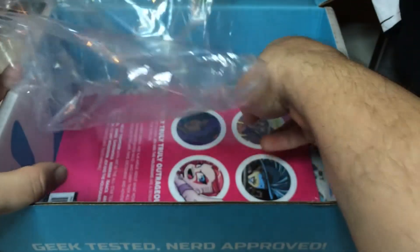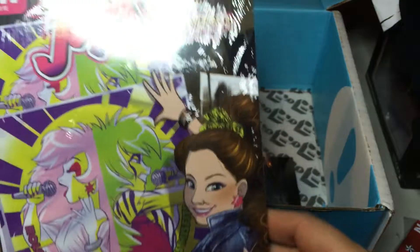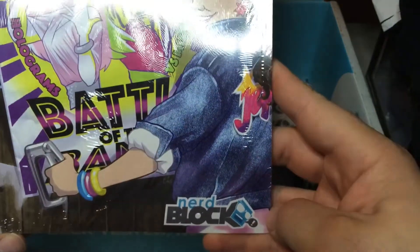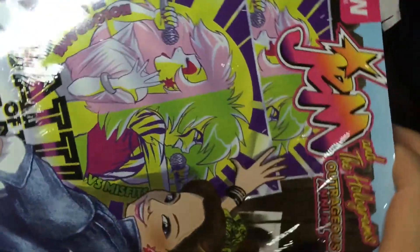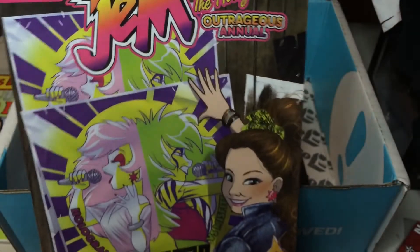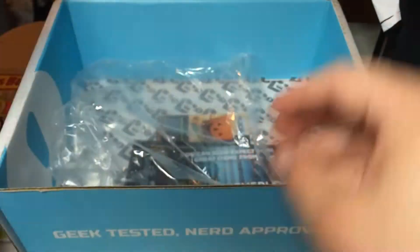And then finally we have Jem and the Holograms Outrageous Annual, with an exclusive NerdBlock cover. Which is funny because my significant other — my wife — she loves Jem. She's been reading the Jem comic. I already have the annual for her, but this way she'll have a special cover for it.